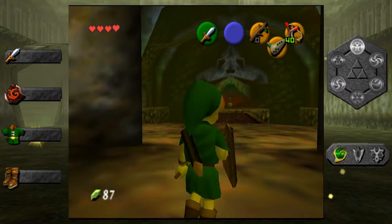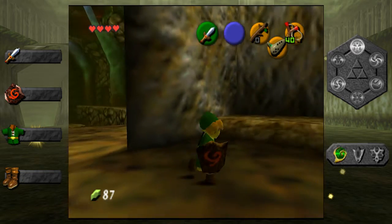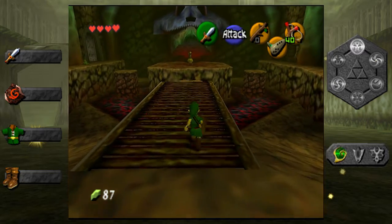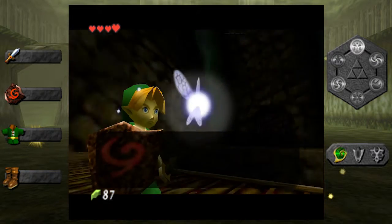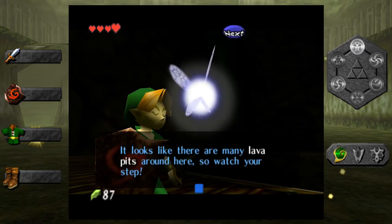Welcome back everybody to Zelda Ocarina of Time. We're in Dodongo's Cavern. I'm playing. My name's Sean. Caleb's sitting next to me just watching, not doing anything in particular. It's been a little while. It has been. It's so nice to come back to this. I'm a little disoriented.